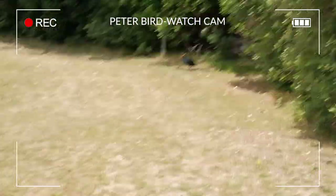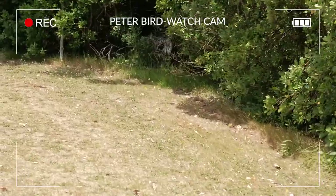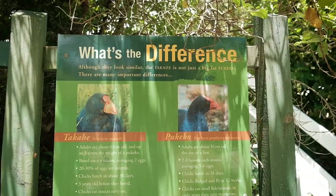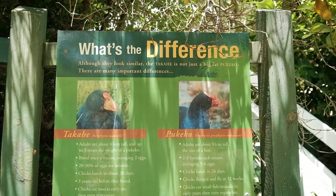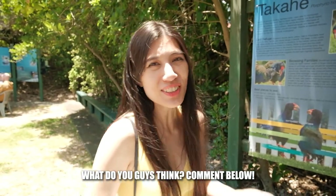I think this might be my lucky day. I think I found the takahe — it's going away right now. Yin reckons I didn't actually see a takahe because she thinks I saw a pukeko. But they do look very, very similar though.